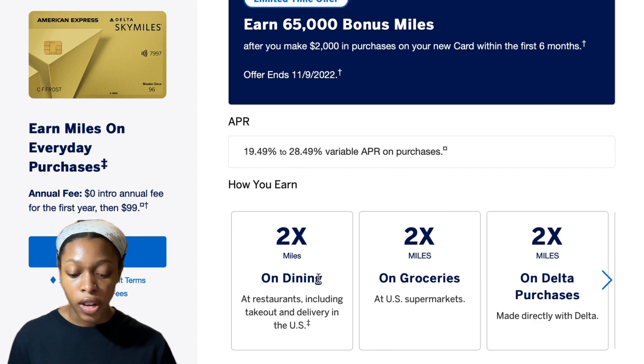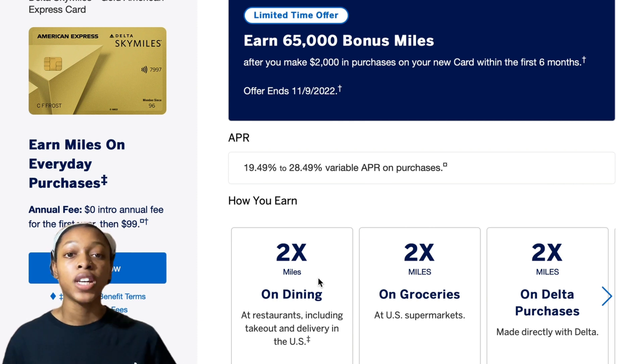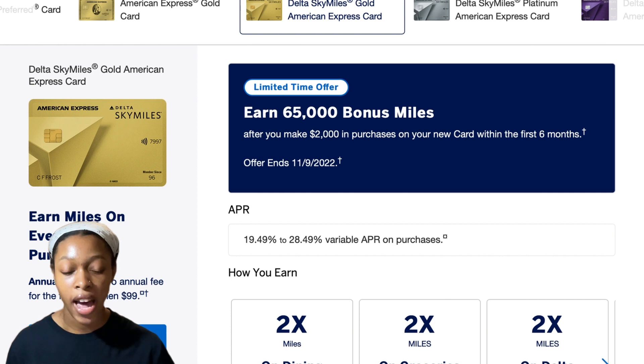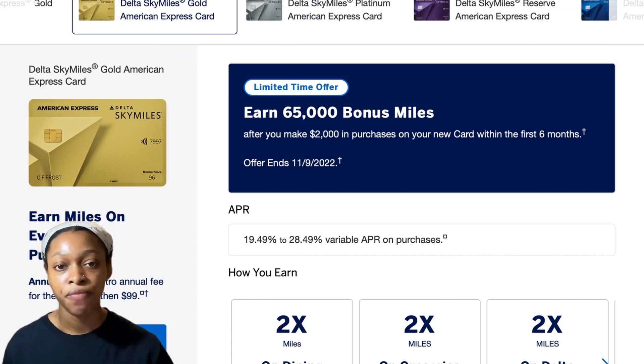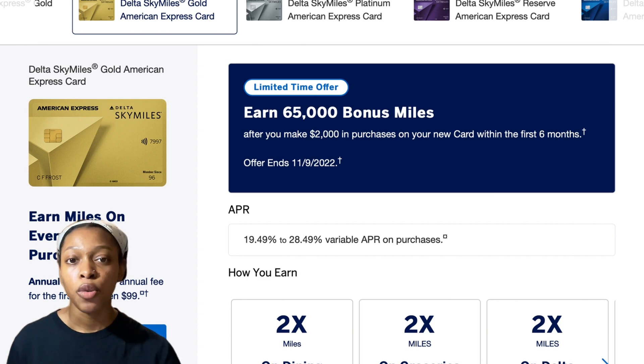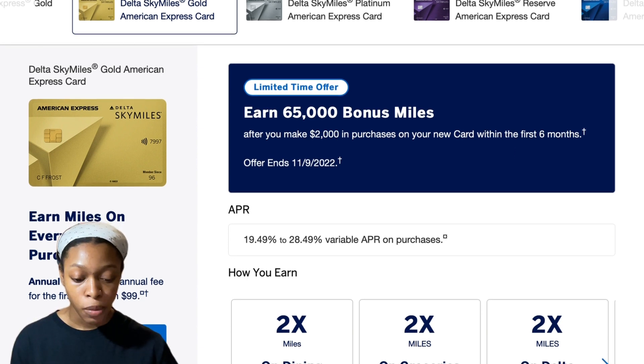If you get the Delta SkyMiles Gold Card plus the Hilton Honors Card with no annual fee, you have two cards giving you free travel for only about $100 a year in fees. That's a pretty good deal and a solid alternative. You would have to use Delta as your airline though — if you don't like Delta, JetBlue has a business credit card for rewards, so look into that on your own.